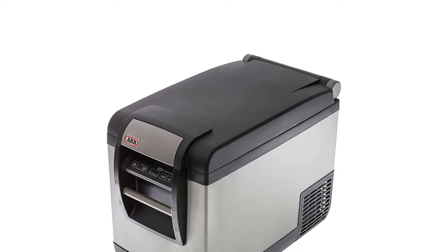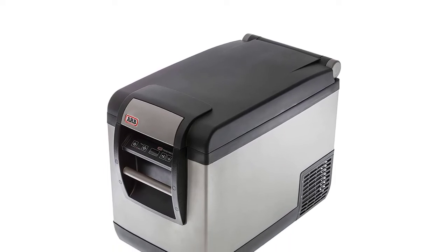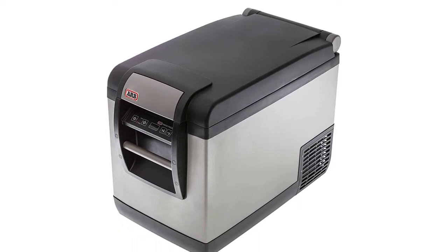One drawback is that this product requires an extra layer of insulation to prevent cold air leakage. The 12-volt fridge is also not intended to freeze your meals, but only to keep them cold.